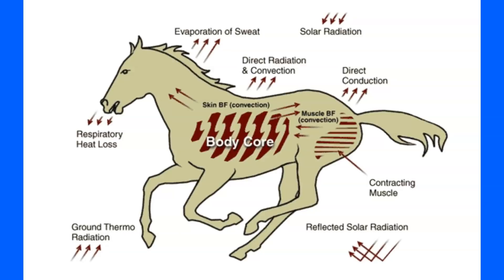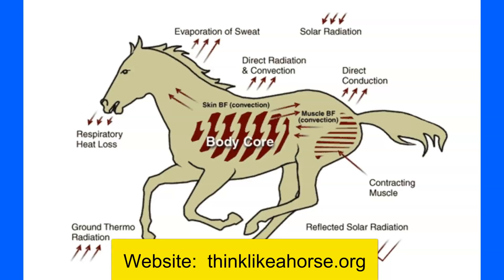Hey horse people, someone sent me a cool little picture that someone posted on Facebook, so I want to discuss it and talk about horse thermal regulation in winter — hot, cold. I'll put a link to where I cover this on the website. A lot of documents that I show here I'll have links to in the description and on my website.